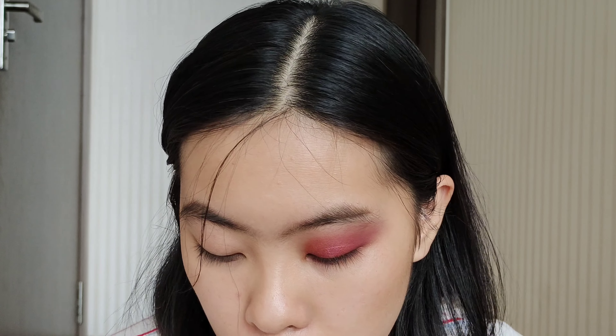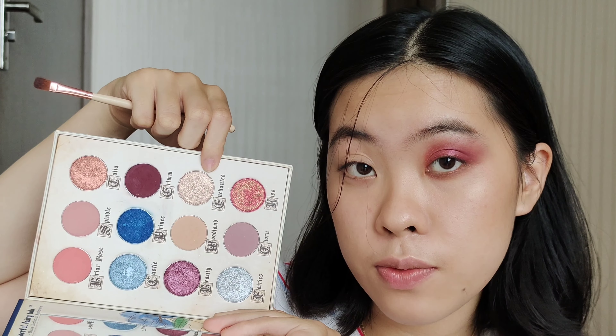I want to do something lighter at the inner corner, so I'm going to use the shade Enchanted from the Storybook palette on my inner corner. The shimmers are very good — I'm surprised. I'll repeat the same procedure for the other side, then do some liner using a darker shade from one of the palettes to create a wing liner, and then we'll go back and do something interesting.